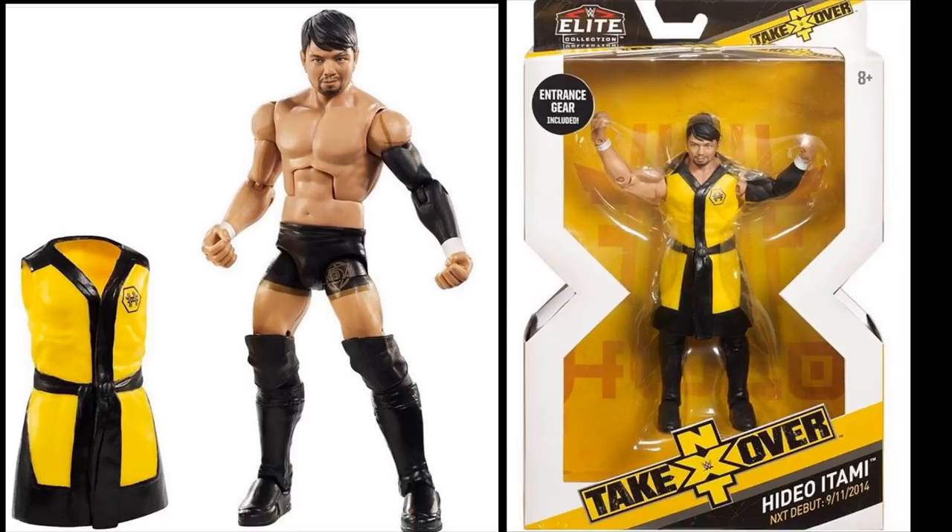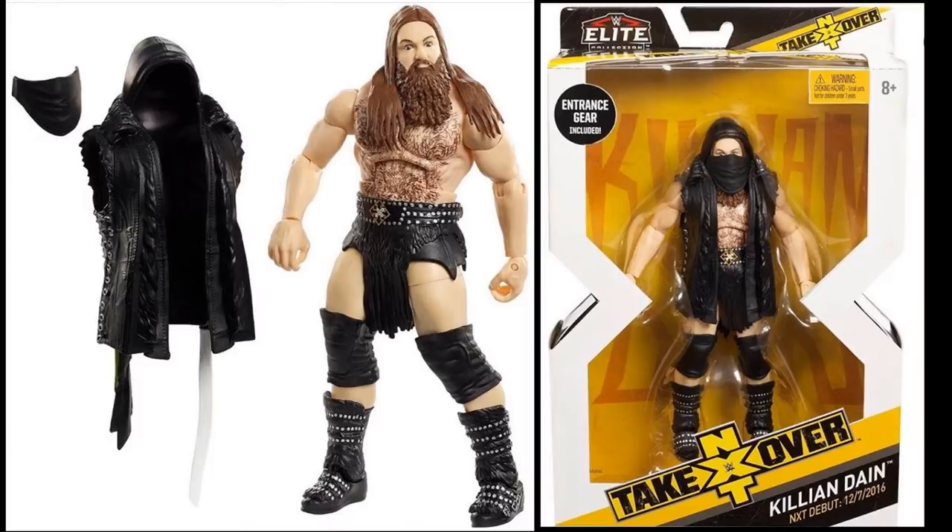Moving on to the next figure — Killian Dain from Sanity. He looks insane. I think he has a great head scan and the proportions are great; I love the body mold they chose for him. Cannot wait to see what he looks like in full entrance gear up next to Elite 65 Eric Young, Elite 66 Nikki Cross, and Elite 66 Alexander Wolfe — getting all of Sanity together is going to be a sight. Killian Dain really impressed me at War Games alongside Alexander Wolfe, and I'm very excited for this figure.